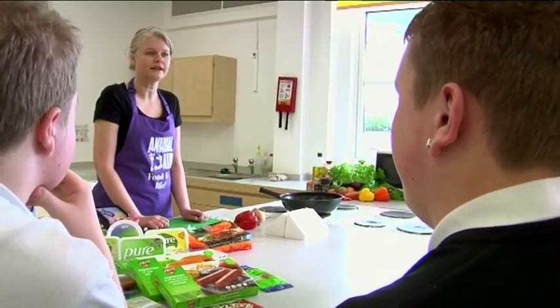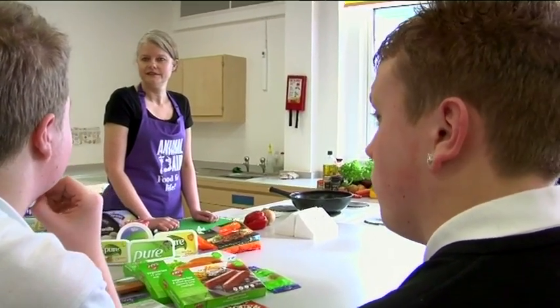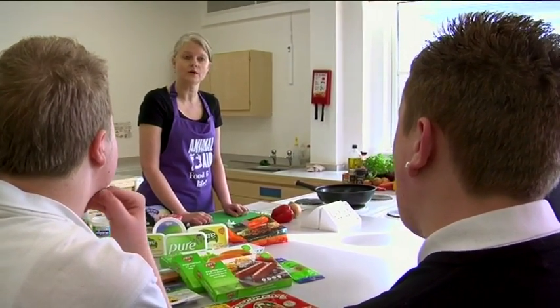Does anybody know what vegetarian people avoid? Meat. Yeah, anything else? Fish. That's right. Anything else that vegetarians don't eat? Sometimes products from animals — particularly thinking of sweets and things with gelatine in, because gelatine is a by-product of animals being killed. So we'd have to read packaging and be aware of that.